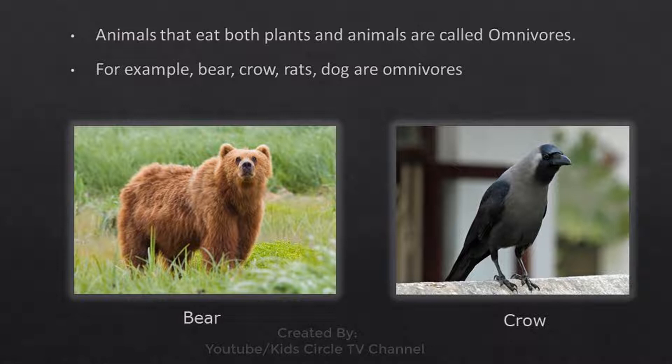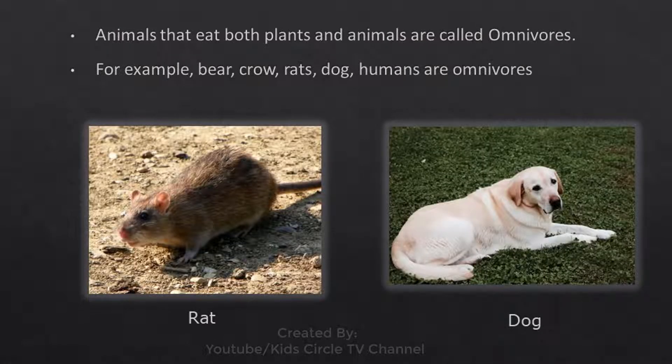Omnivores: Animals that eat both plants and animals are called omnivores. For example, bear, crow, rats, dog, and humans are omnivores.